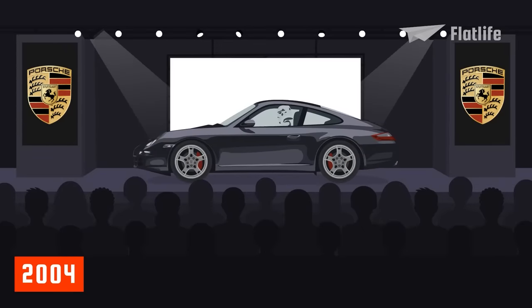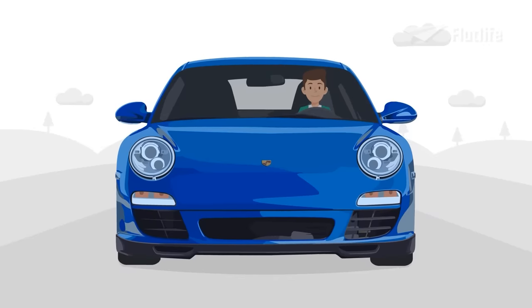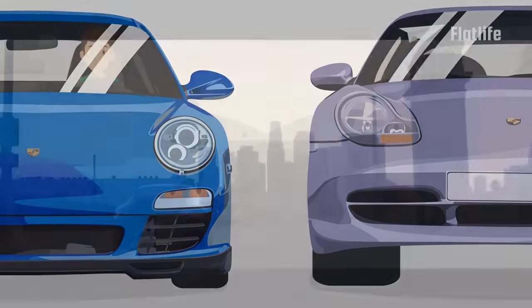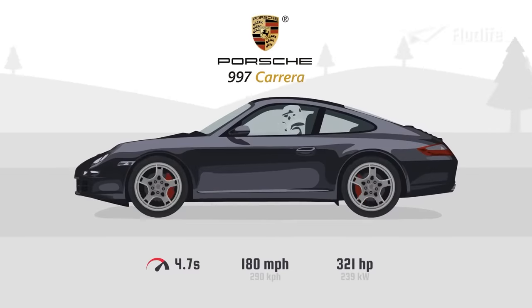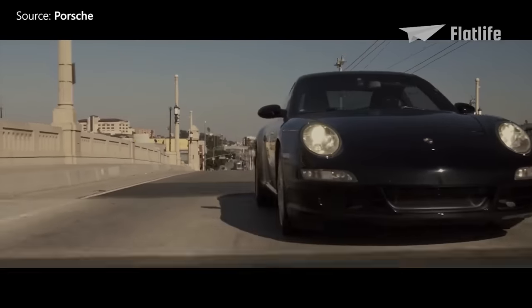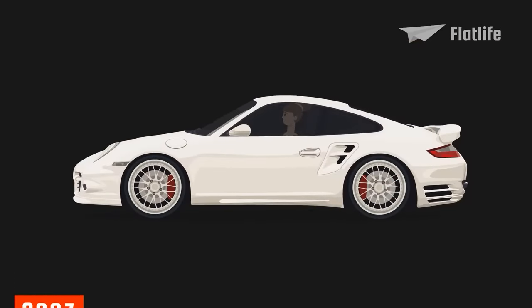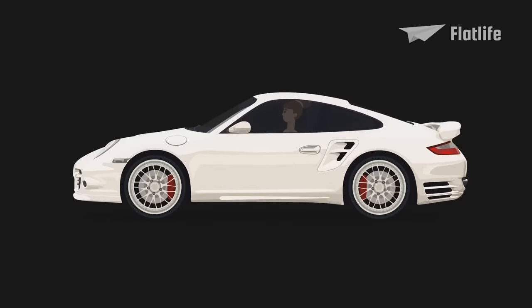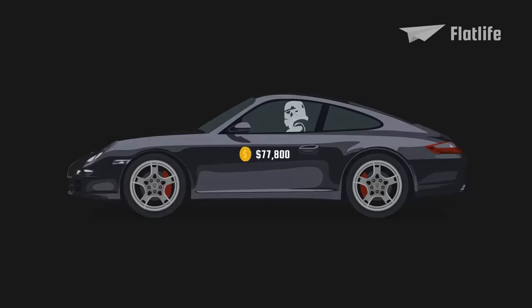In 2004, Porsche unveiled the new generation Carrera models, referred to as the 997. It featured the same classic silhouette of the 911, but more notable was the return of the clear oval headlights with separate blinkers found in older models, which many people preferred over the fried-egg-shaped headlights of its predecessor. The base model Carrera came with a 3.6-liter boxer engine producing 325 horsepower and could go to 180 miles per hour. The Carrera S was a slightly faster version with a larger 3.8-liter engine. In 2007, the GT2 was released — the first 911 to exceed 200 miles per hour. It was also the most expensive in the 997 range, sold for $245,000 at launch, while the base model was sold for $77,800.